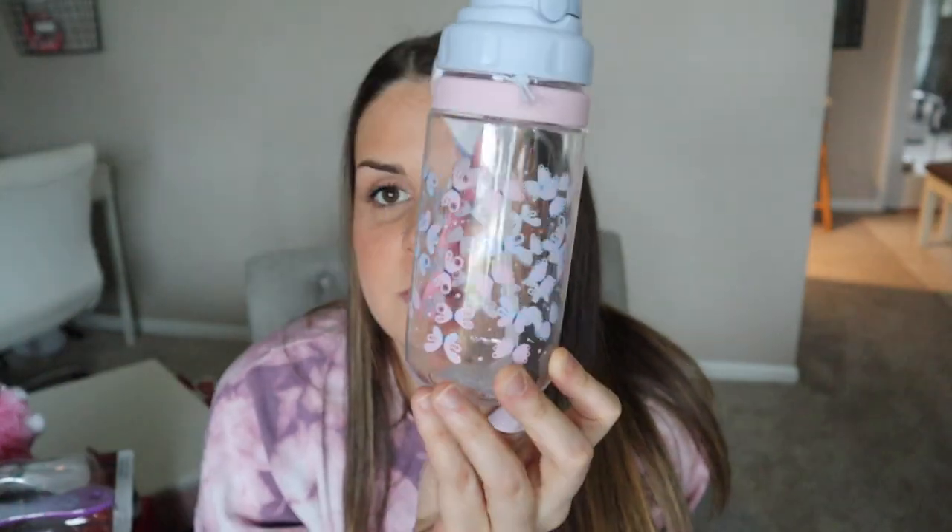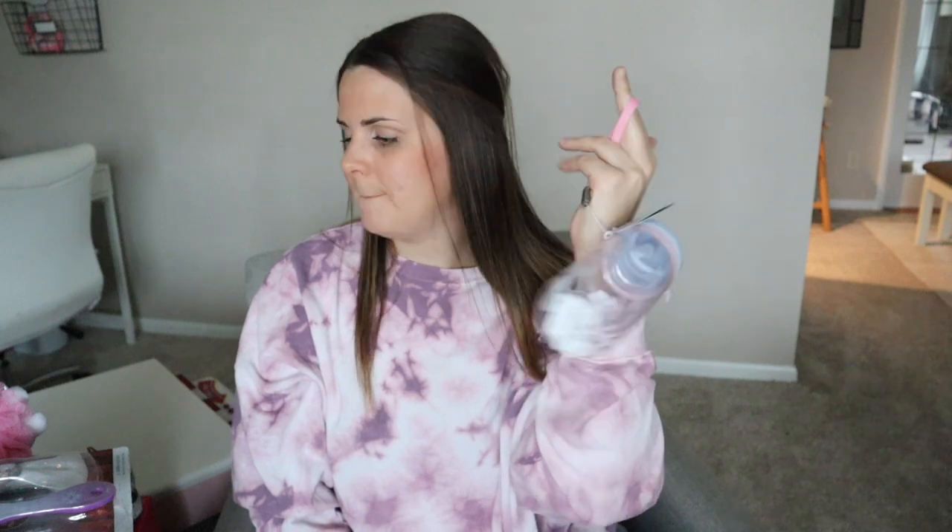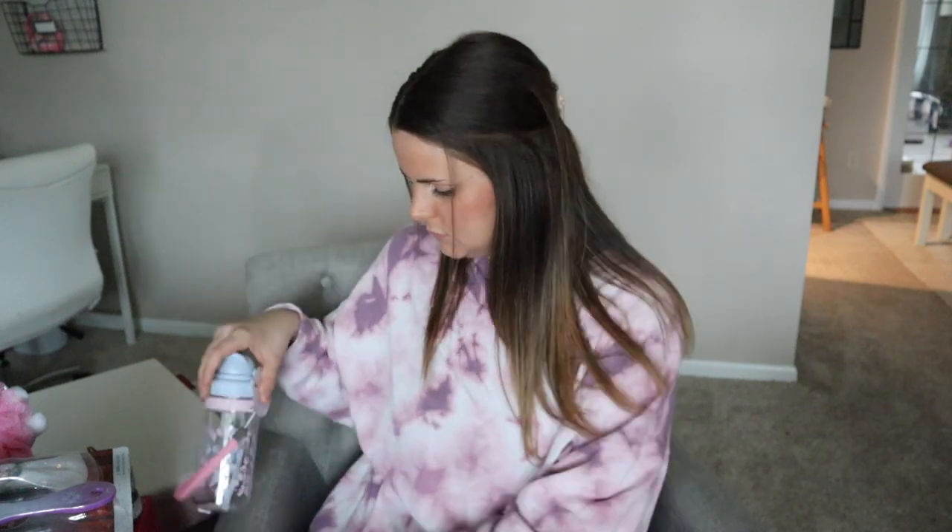I actually got both the girls their own water bottles — I found these at Burlington for $3.99. For Gracelyn I got one with butterflies on it. They pop up and there's a silicone straw and a little strap to hold it with. Santa usually brings the candy, the goodies, and some other stuff to fill in their stockings.